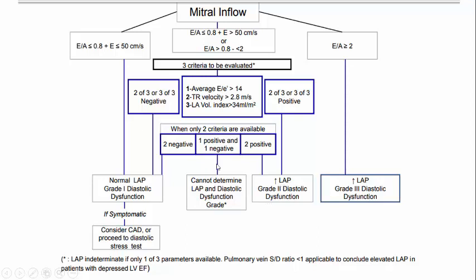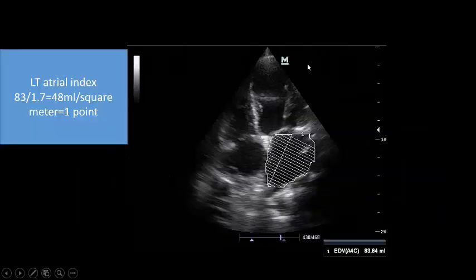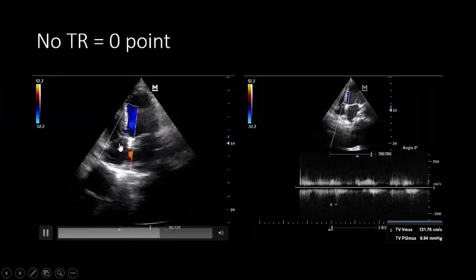In our patient, E/A is not above 2 but E velocity is >150 cm/s — intermediate category. We assessed E/E' = 22, which is one point in the direction of increased left atrial pressure. Left atrial volume index measured 48 mL/m² — above 34 mL/m² — another positive point. Therefore, this patient has grade 2 diastolic dysfunction with increased left atrial pressure.